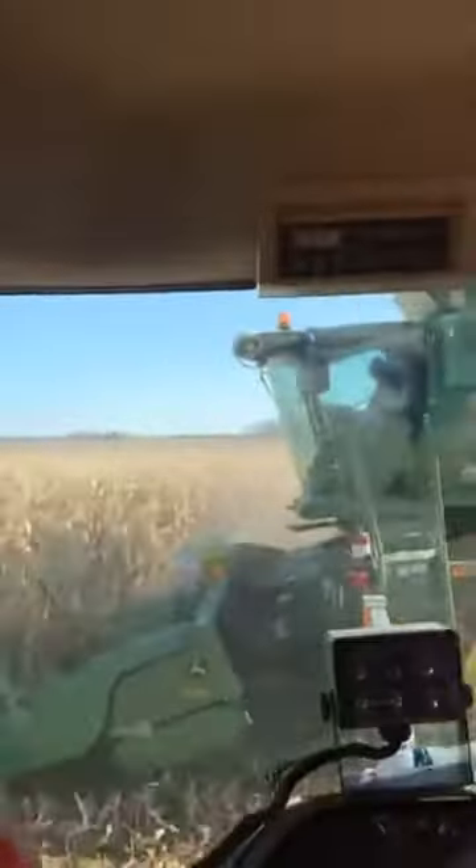We've got the combine beside us. These two have to work in tandem as a team to make sure that all of the corn is making it into the dump cart or the grain cart — and doesn't go on the ground.